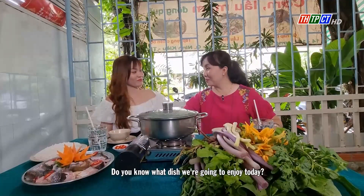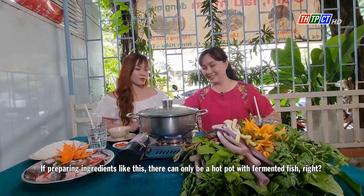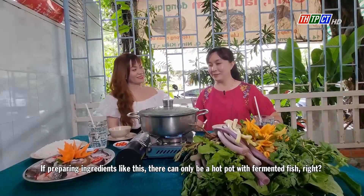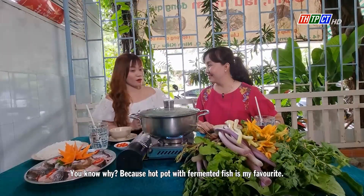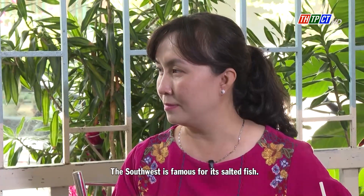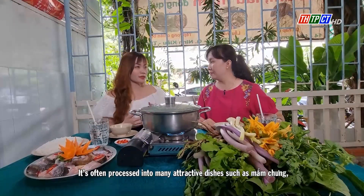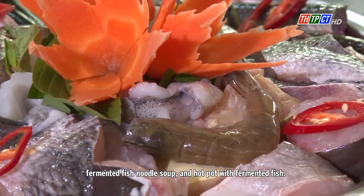Do you know what dish we are going to enjoy today? If preparing ingredients like this, there can only be a hot pot with fermented fish, right? That's right — how do you know that? Because hot pot with fermented fish is my favorite. The Southwest is famous for its salted fish, often processed into many attractive dishes such as măm chương, fermented fish noodle soup, and hot pot with fermented fish.